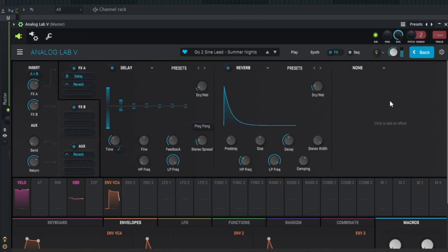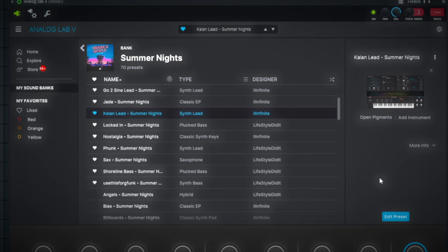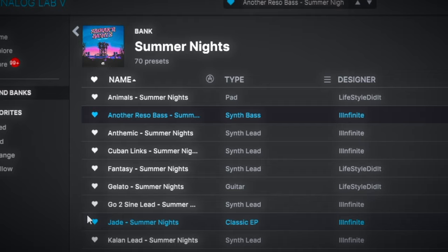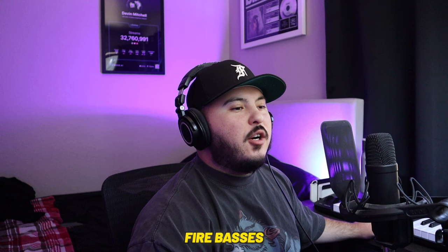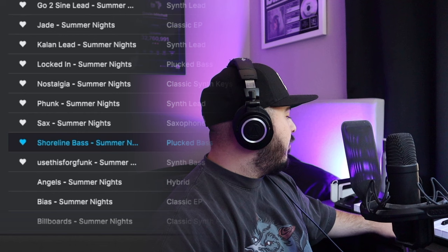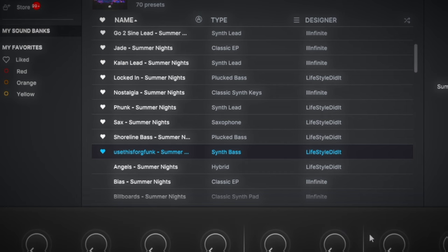Just having a preset where I don't have to add anything makes the beat-making process way smoother. Then we got the Kaylyn lead, and also this bank has some dope synth basses. Lifestyle Did It threw in some fire basses too — I really like the Shoreline bass that he did. And just in case you want to use this for some G-funk stuff, there's something in here for you.